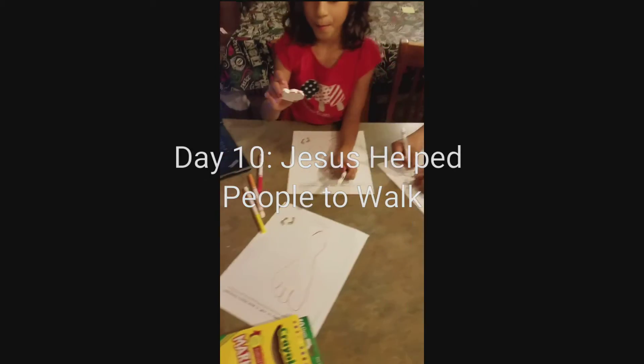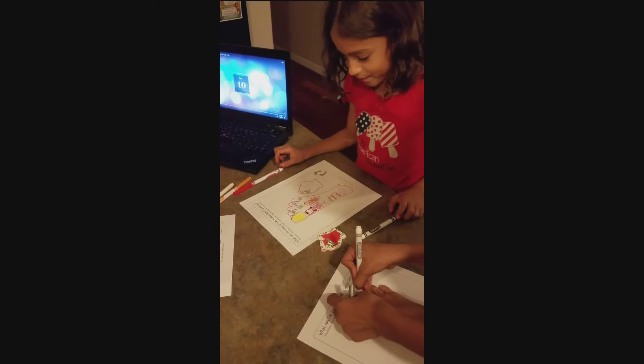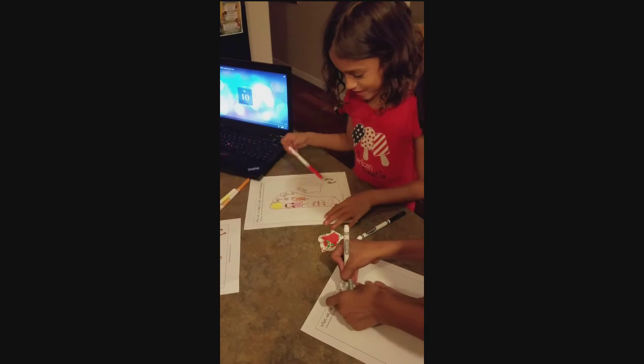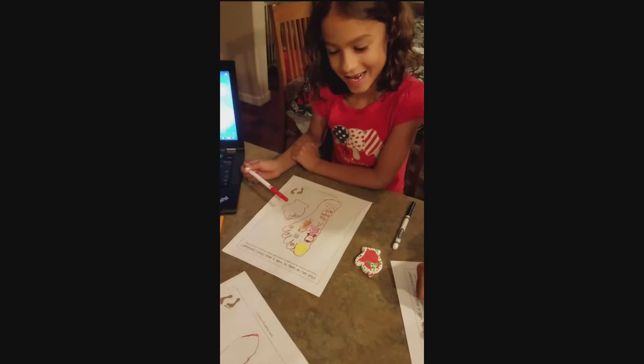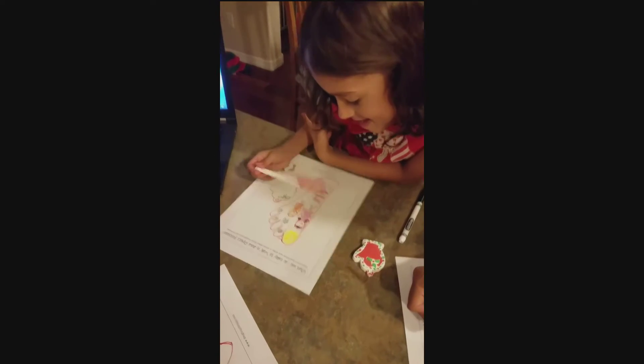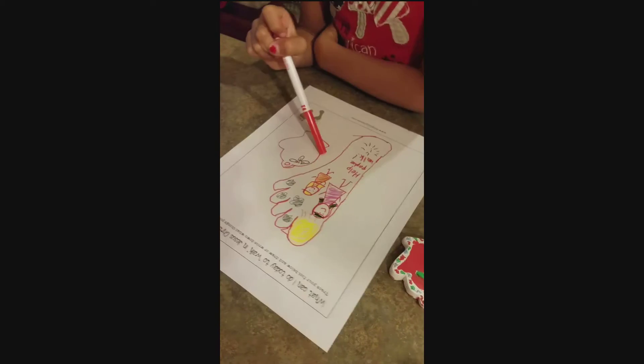This is my daughter making a picture. What are you doing, Savannah? I'm making a picture. What's inside the picture? It's someone helping the other person to walk. Cool.